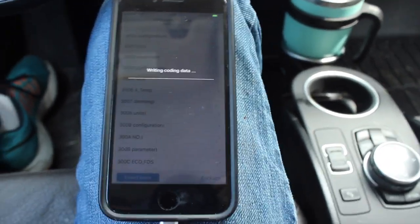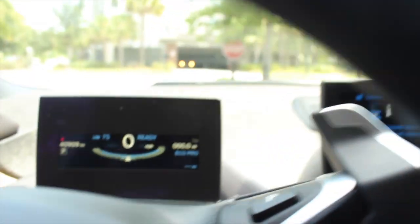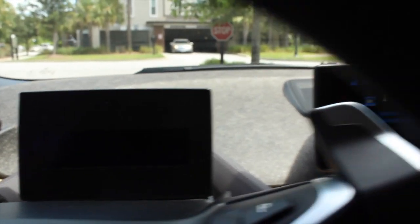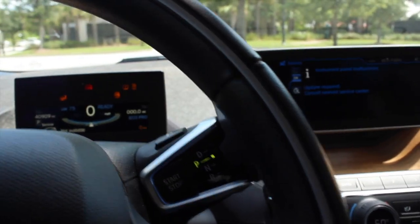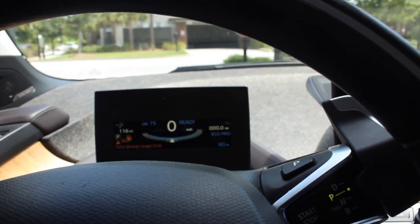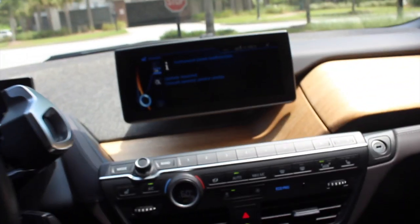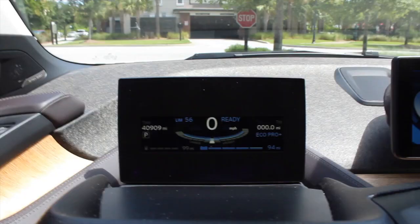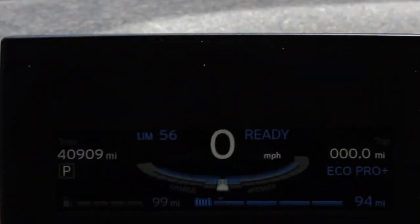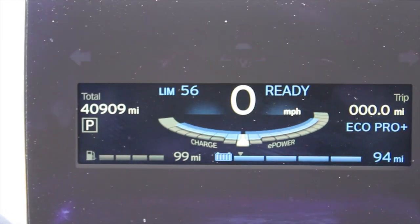9 liters comes out to 2.4 gallons, but for some reason Bimmer Code has that function set to 8 liters instead. The screen comes back up with warning messages and the date and time get reset — go ahead and fix that. But the code is complete. Turning the car off and back on again seems to do the trick. Now it's reporting 99 miles of range on the range extender, and I have already used some gas.